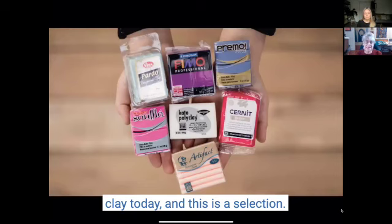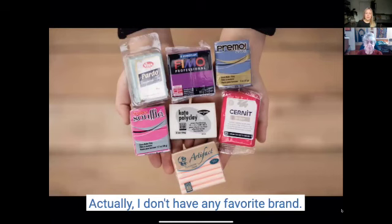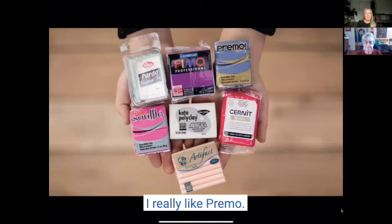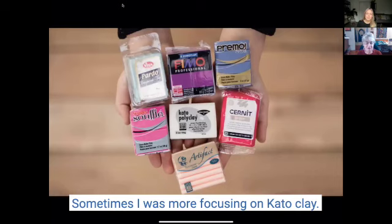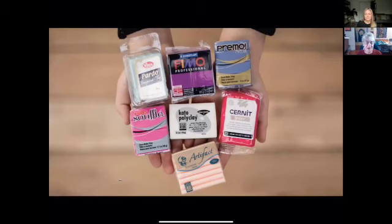We're going to be talking about polymer clay today and this is a selection of some of the brands. Do you have preferences or do you use them all? Actually I don't have any favorite brand. I usually mix Fimo and Primo together. I really like Primo but I'm just working with what I have on my table or in my shelves. Sometimes I was more focusing on Kato clay and right now it's Primo and Fimo together — I usually mix them and try what they can do.